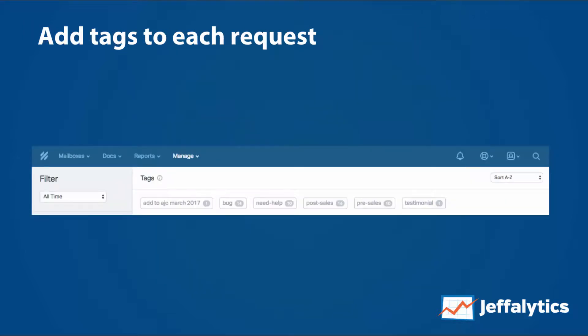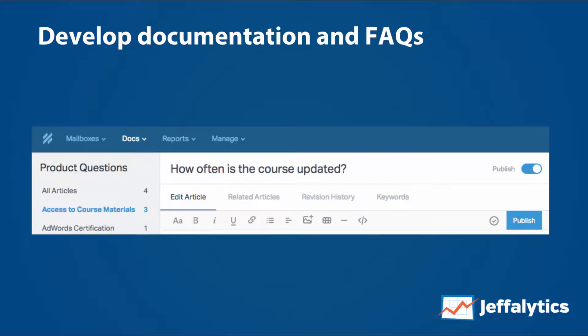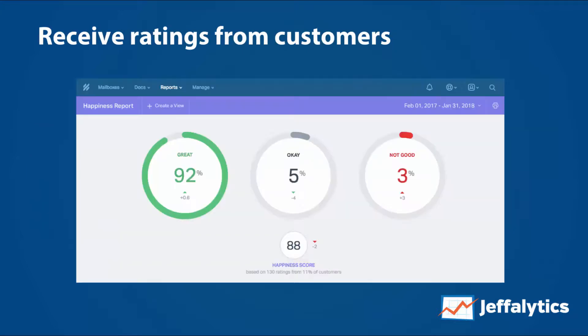We can add tags to each of our requests in order to keep track of them. We can develop documentation and frequently asked questions, and use those as our support docs for all of our different websites. We even receive ratings from our customers, and as you can see here, we do a pretty good job of receiving great ratings and solid happiness scores from our customers, all from the bottom of the signature of our Help Scout emails.